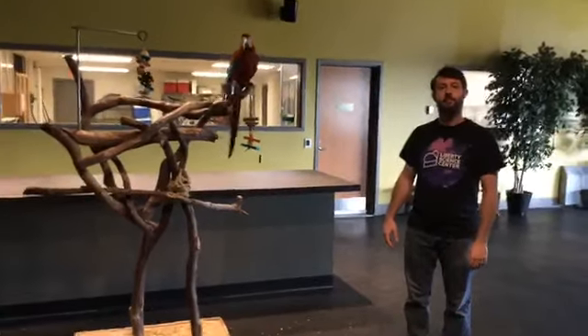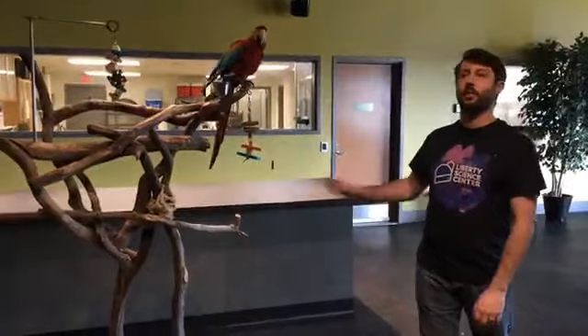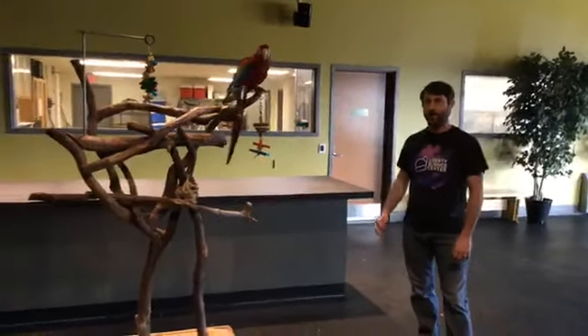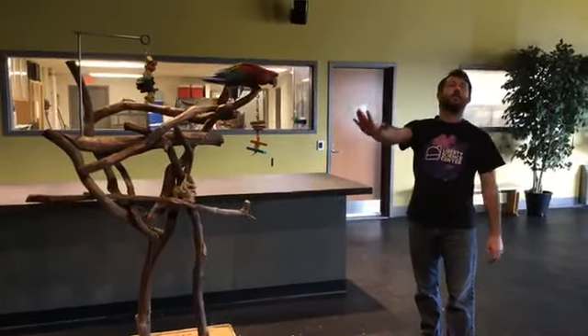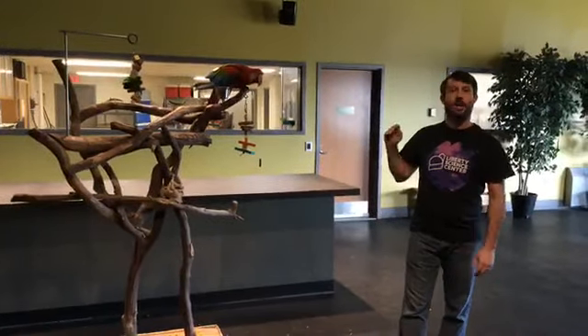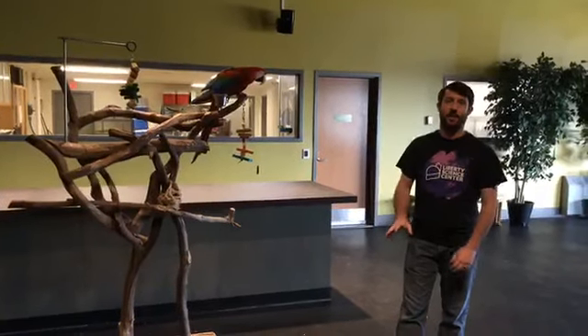Diana wants to know how old Mickey is. He is 39 years old — he was born in 1981, so he's even older than I am. They can live over 60 years, so even though he's 39, he has a long life still to live. They're very long-lived birds.